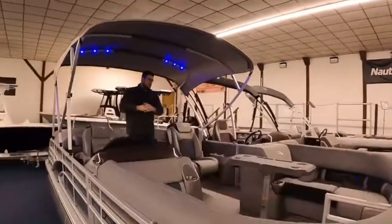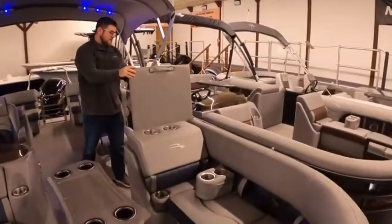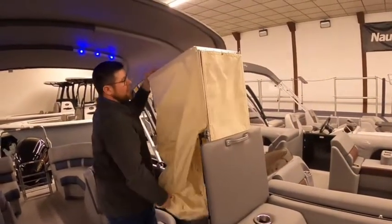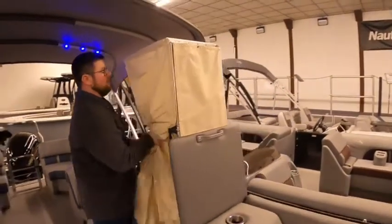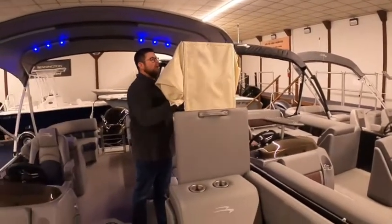As we're looking at this boat, we also have a spot for a privacy enclosure that flips out, and then a porta-potty slides out, or you can change into your bathing suit. Whatever you need for a little privacy, it is a nice option. It gives you a little bit extra freedom if you're staying out at the sandbar a little bit longer.